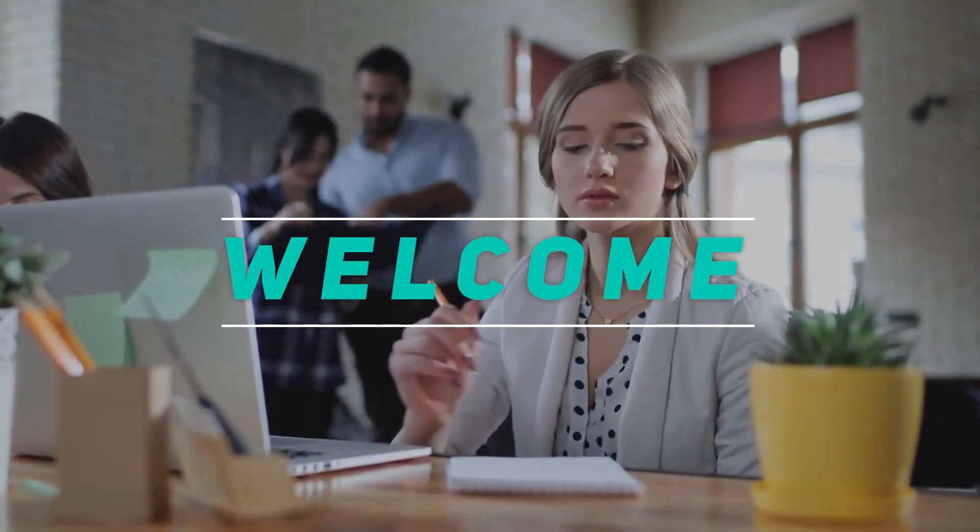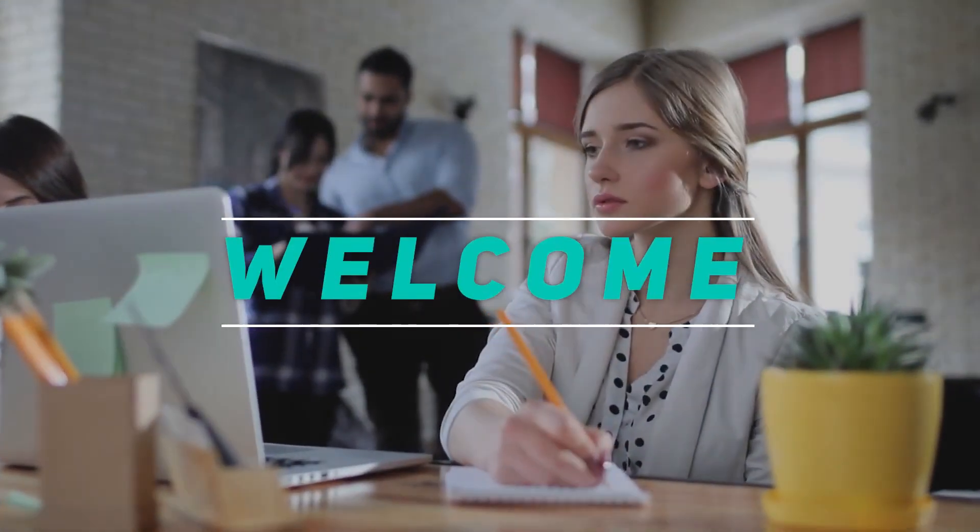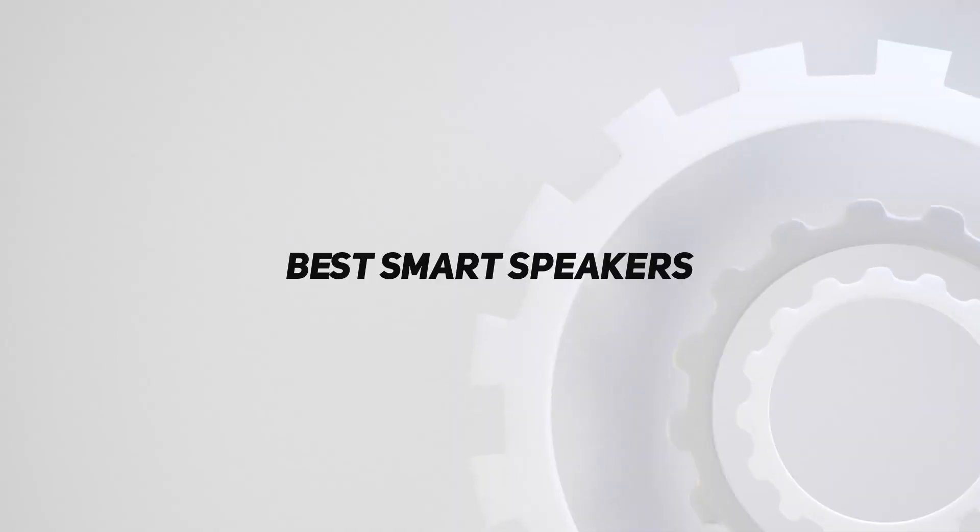Hey, welcome back to my channel. In this video, I'm going to talk about the top 5 best smart speakers.